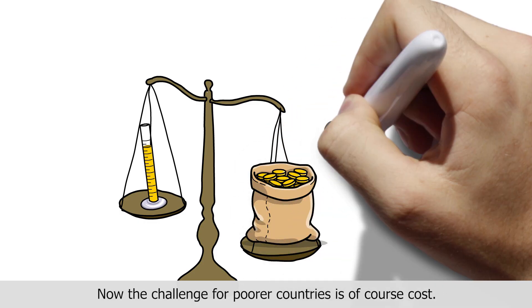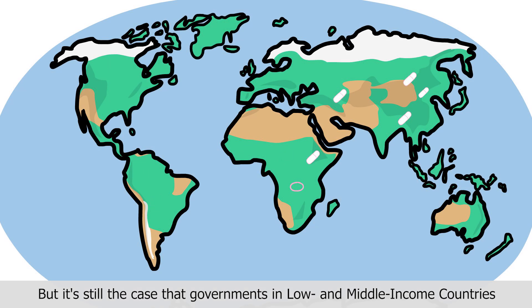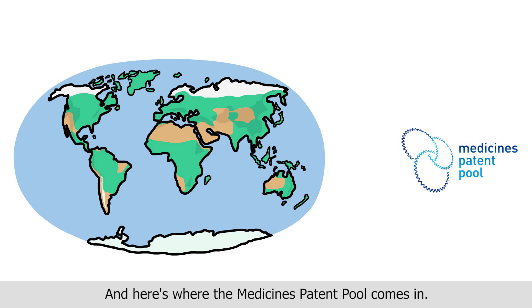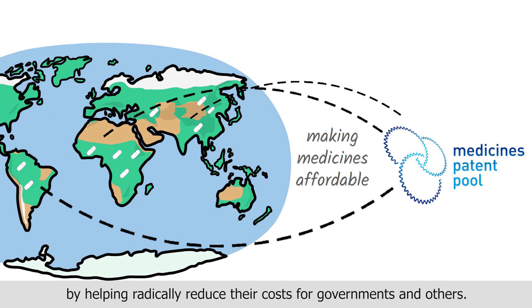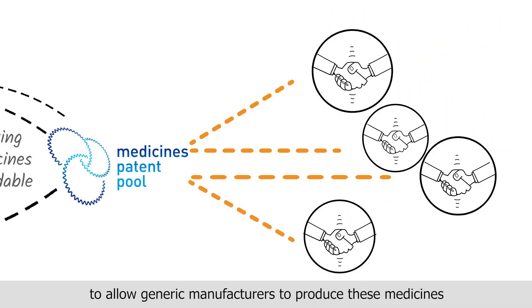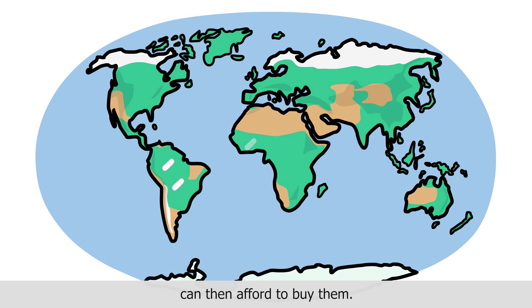Now the challenge for poorer countries is of course cost. Immunotherapies are expensive, more so than chemotherapy. But all is not lost. High quality biosimilar versions can be made that could help significantly reduce the cost. But it's still the case that governments in low and middle income countries often cannot afford to pay for the medicines and technologies that their citizens need. And here's where the medicines patent pool comes in. MPP exists to help ensure that people living in low and middle income countries have much greater access to all sorts of innovative and life-saving medicines and technologies by helping radically reduce their costs for governments and others. They do this by negotiating licenses with innovative pharmaceutical companies to allow generic manufacturers to produce these medicines before the patents have expired. This is called voluntary licensing, and this in turn means that governments in low and middle income countries can then afford to buy them.